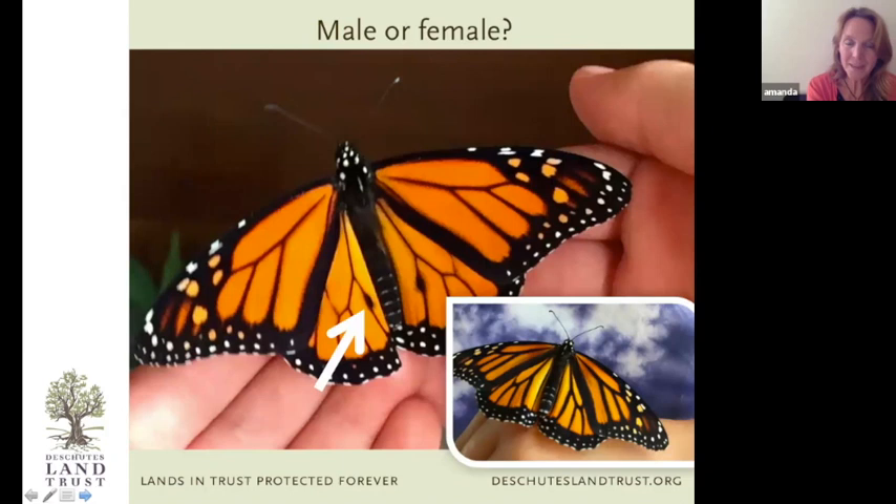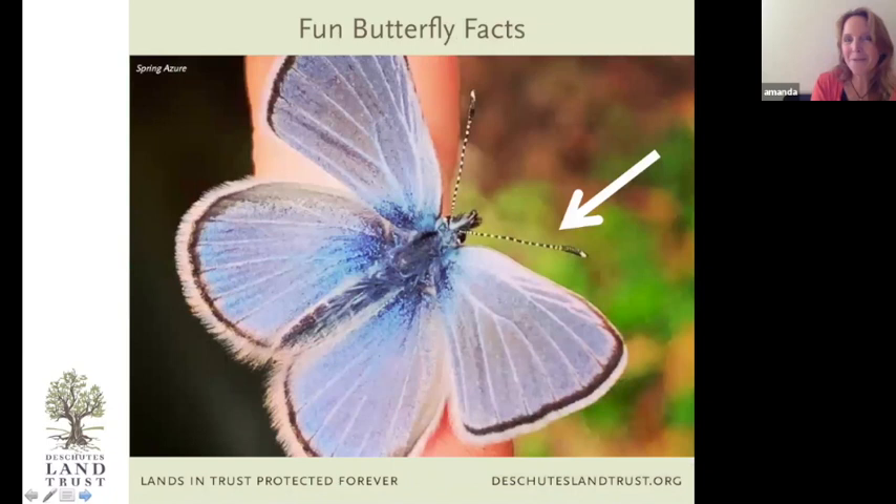Hopefully we'll get the monarch ingrained in your head. It's fun to show the difference between a male and female monarch — there are many butterfly species where you have no idea of the sex, but monarchs are one that does have distinct markings. The male has a small dot on each hind wing; those scales emit pheromones to attract the female. So the male is the one with the dots.